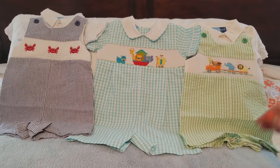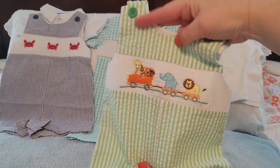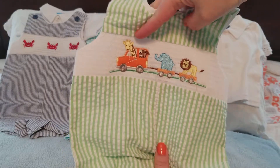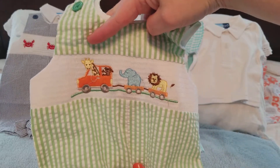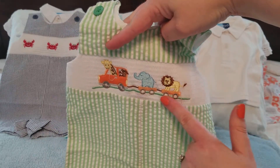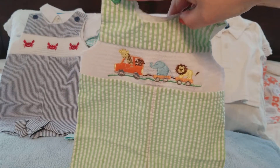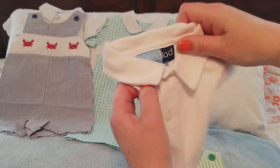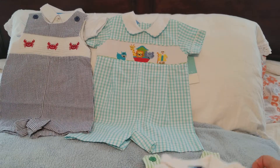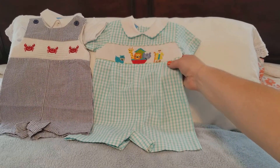I thought these clothes were absolutely stinking adorable. We'll start with this one — it's a green and white stripe seersucker romper and it's got animals like a zoo in a car. There's a giraffe, an elephant, and a lion all on a little car pulling a train, some buttons at the top, and it does have a little white shirt that goes with it.